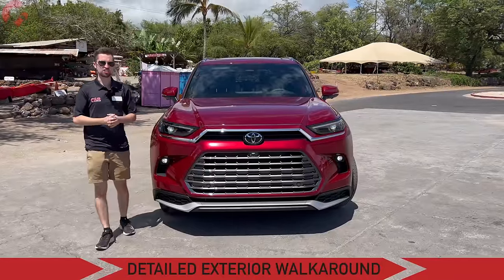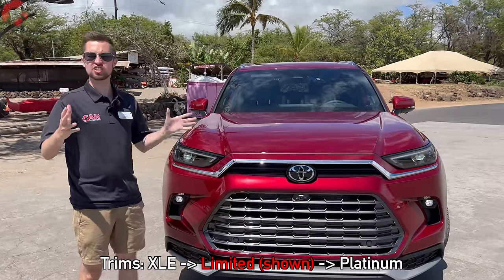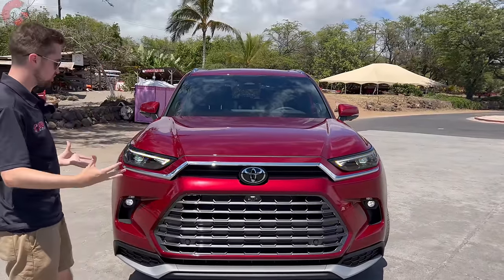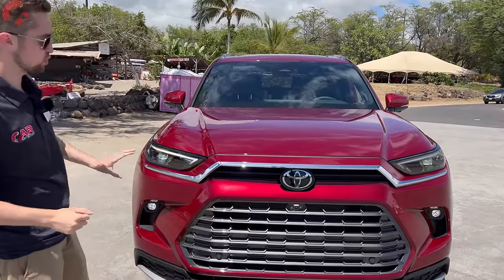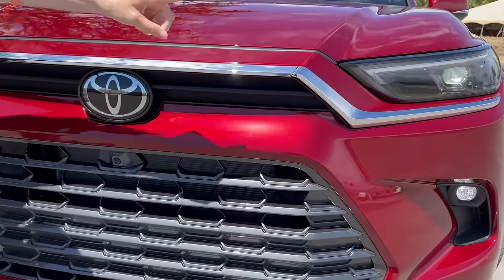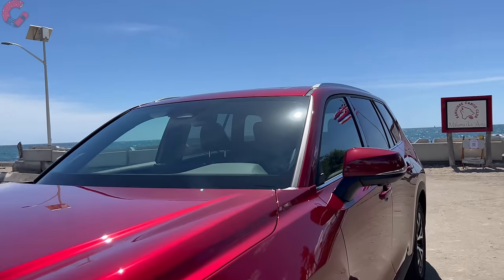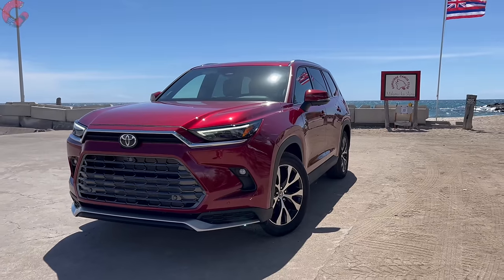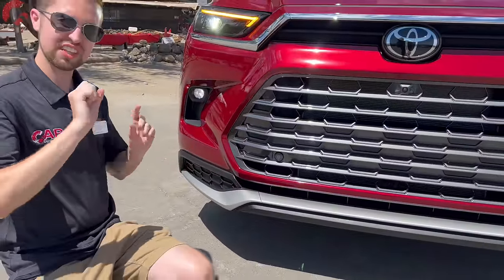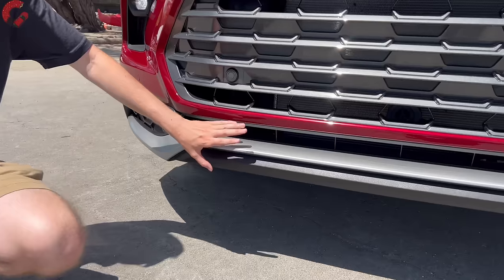Starting out front, the first thing you'll probably notice is that this looks really nothing like the current Highlander — it takes more influence from the RAV4 and the Toyota Sequoia. It has a boxier presence, especially when it comes to the grille, which features a two-part design: a thin upper piece with Toyota badging and chrome accenting, plus a large trapezoidal grille below finished in gray. This is available in XLE, Limited, and Platinum grades. Choosing the Hybrid Max powertrain gets you a more aggressive lower fascia with a silver accent.